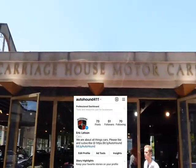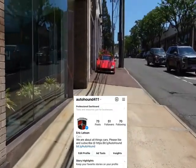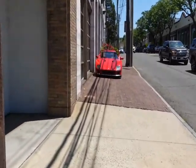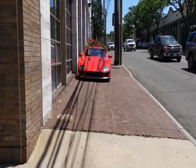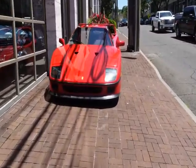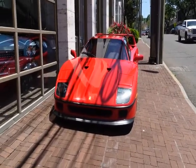So this right here is Carriage House Motorcars. Walking up the hill, and what do I see on a sidewalk? It's an F40. Second one of the day, but this one's just kind of sitting on a sidewalk.